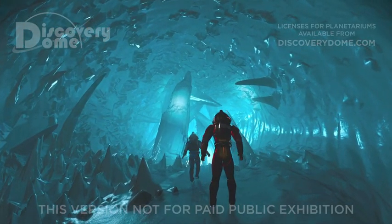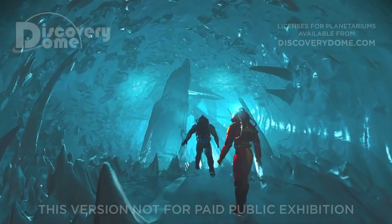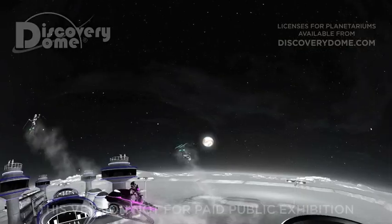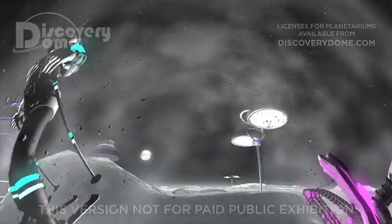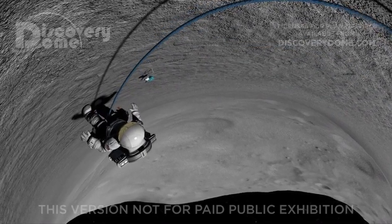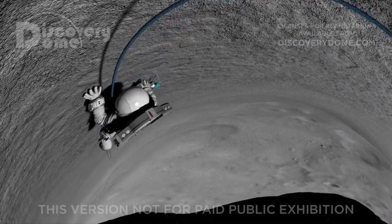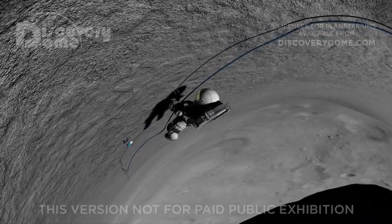We know that when we leave Earth, we'll do all of these things — setting new records for how high we can jump, how far we can fall, and how much fun we can have just playing on the different worlds. Someday, somehow, we will go into space and have adventures just like these.